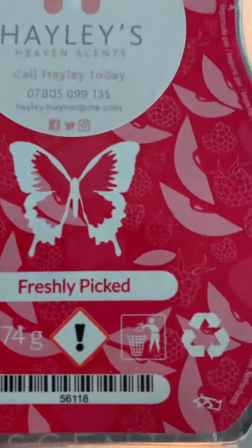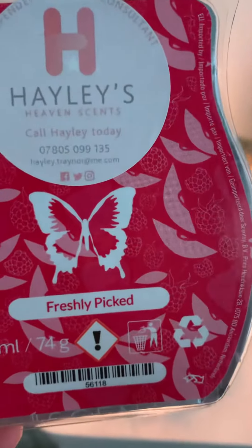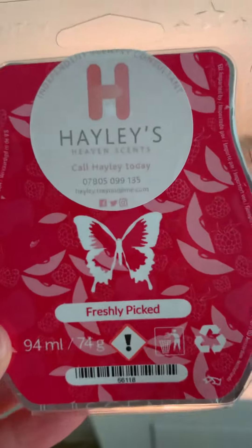Good morning! Hayley 770 here, popping on to show you what I'm warming today. I'd forgotten how gorgeous this one is — haven't warmed it for a while. Here it is: Freshly Picked, three cubes in my warmer. They've been in there three days now and it's smelling absolutely amazing — super fruity and floral.